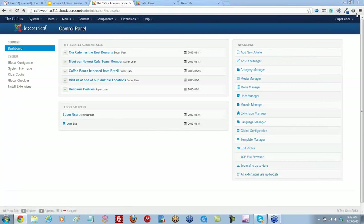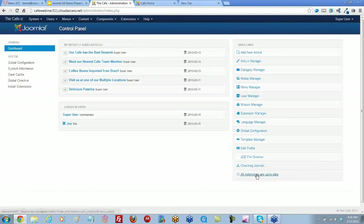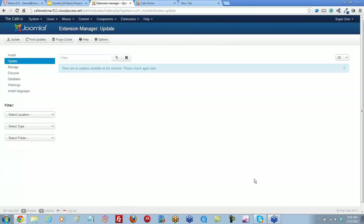A couple of things to note with extensions: sometimes you can actually go in and check for updates. If you click back into that page, you'll see there's a place where you can click into the extensions section. There's a place at the top where you can find updates, and it will check to see if the extensions you have installed have updates available.